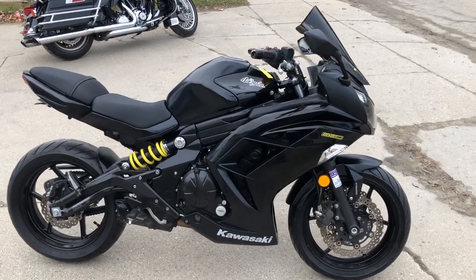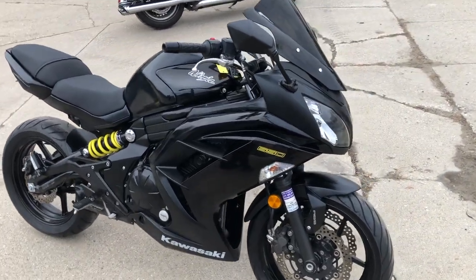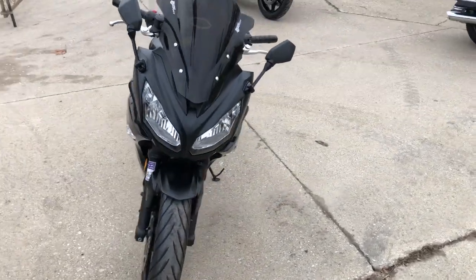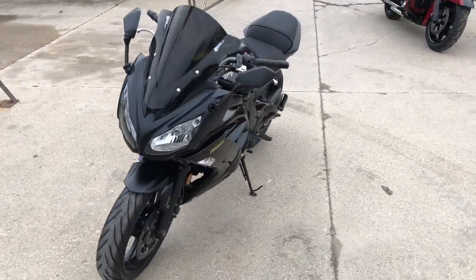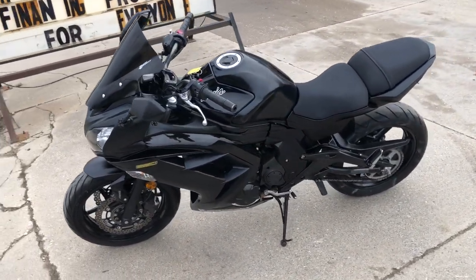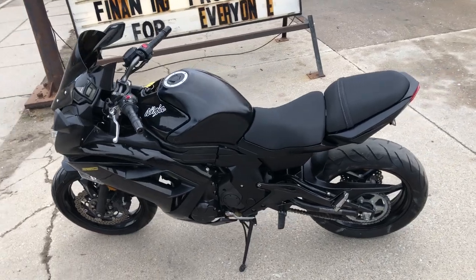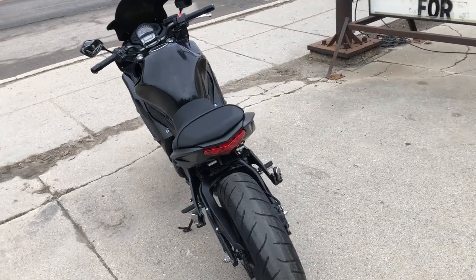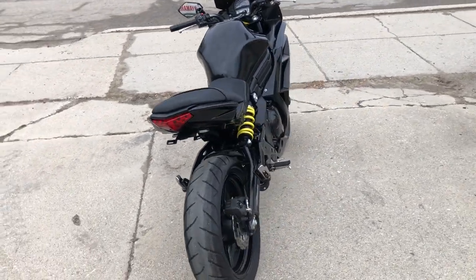Hey guys, ApprovalPowerSports.com doing some videos on some stuff that just came in. Got a used 2013 Ninja 650 with the ABS for sale, only 4,022 miles, nice clean one owner bike. $1,500 in extras guys: zero gravity windscreen, fender eliminator kit with the integrated LED turn signals, two brothers carbon fiber exhaust — it sounds great. Just serviced it at the dealership, this thing is ready to hit the road.